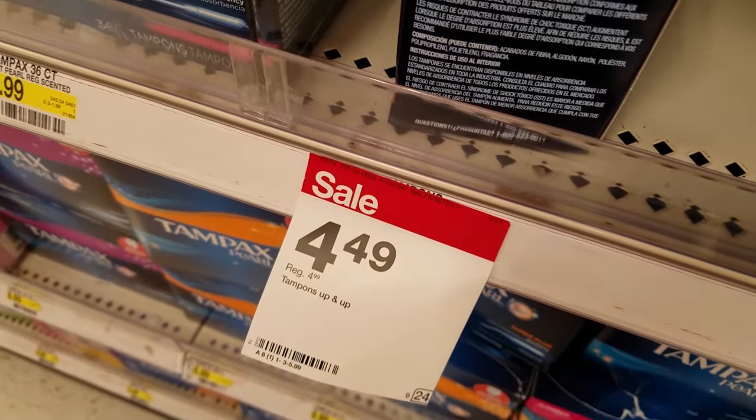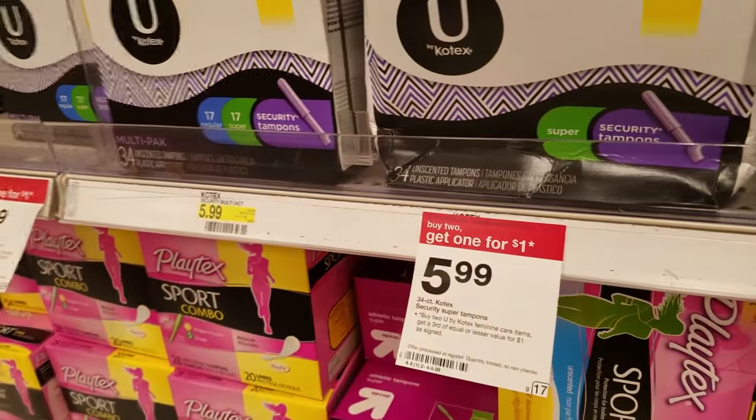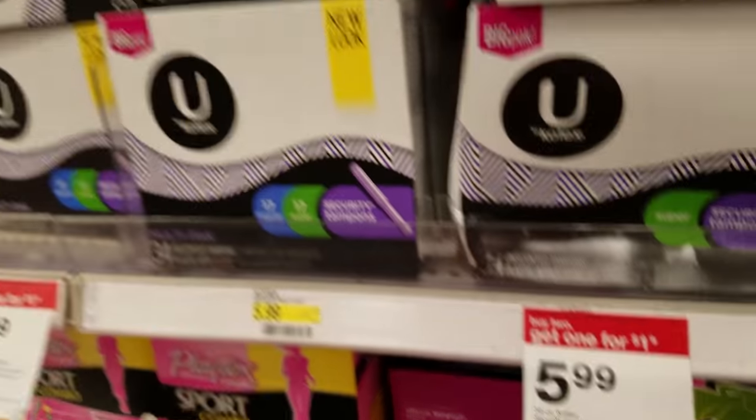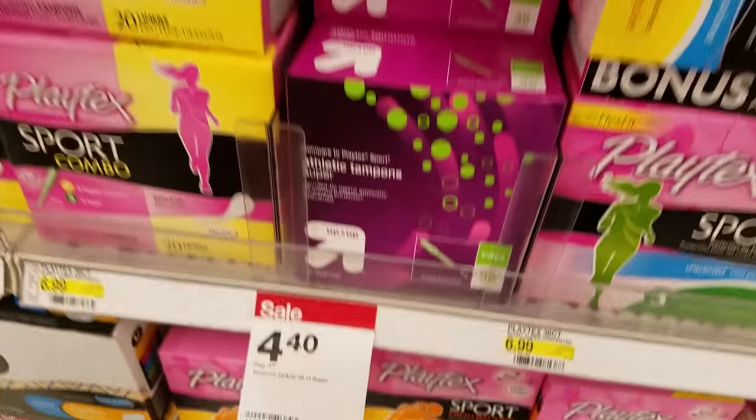There's no deal in the feminine care aisle — only a few items are on sale and not much more than that. These Kotex liners are $5.99 each; buy two and you get one for $1.00.